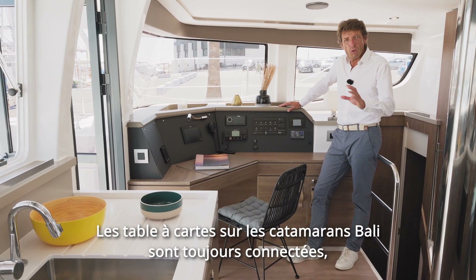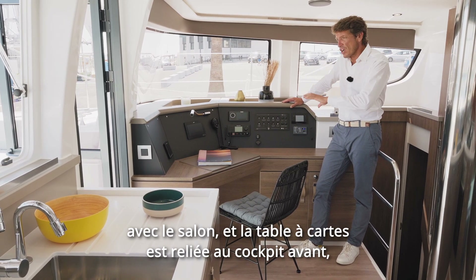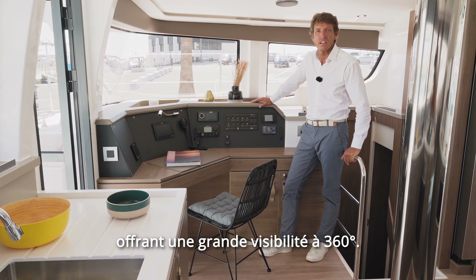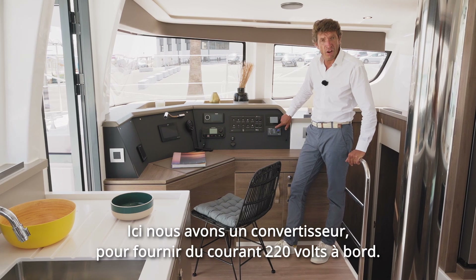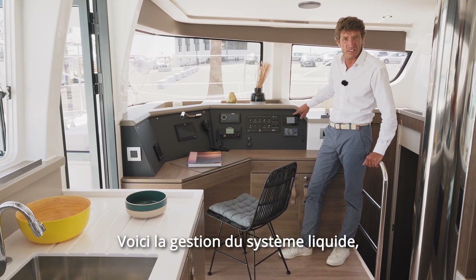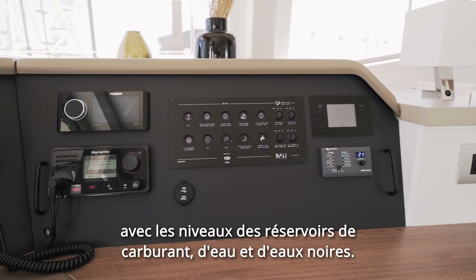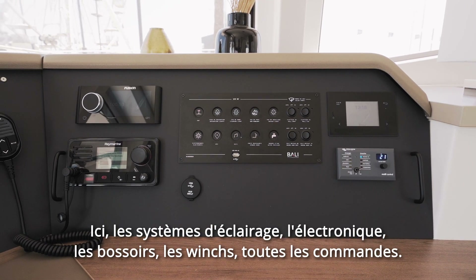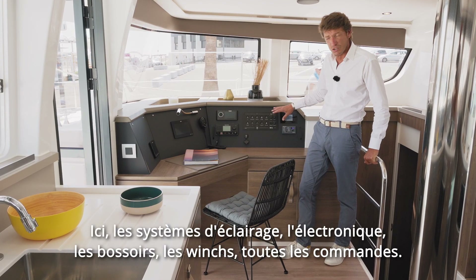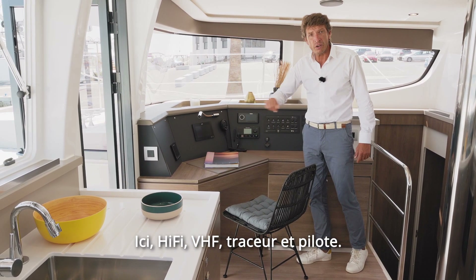Chart tables on Bali Catamarans are always connected — all areas are always connected with the salon. The chart table is also connected with the forward cockpit, offering great 360-degree visibility. Here we have an inverter to give 220-volt power on board. This is the system and liquid management panel with the fuel level, water level, and black water tank levels. Here are the light systems, electronics and davit systems, winches, and all the controls — Hi-Fi, VHF, chart plotter, and the autopilot.